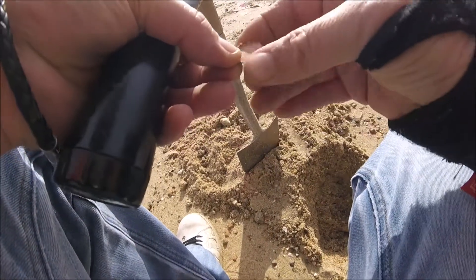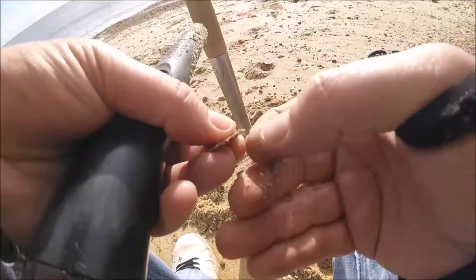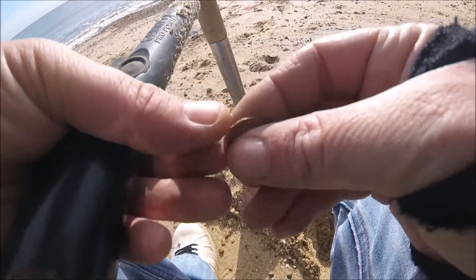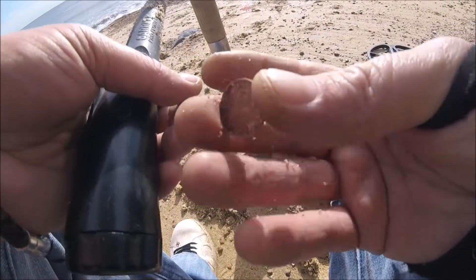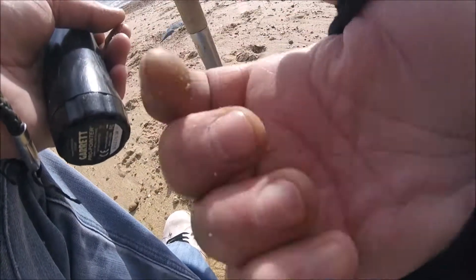In again guys — looks to me like another half penny. It is, another half penny. I've lost count how many that is now, it's got to be more than ten I think. I just don't understand why there's so many of them around here. Very strange.